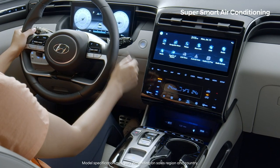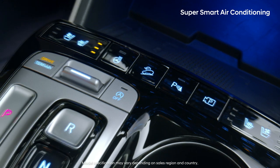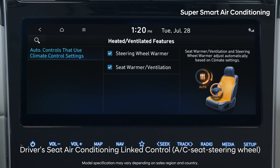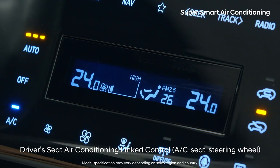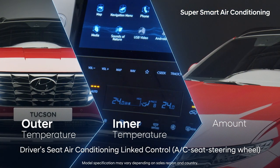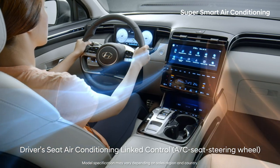It's a hassle to turn on the AC, heat, heating, cooling seats, and steering wheel heat, isn't it? When you start up the all-new Tucson, the car references your desired temperature, outside and inside temperature, and solar radiation quantity, and turns on features considered necessary.